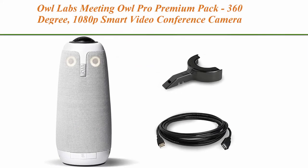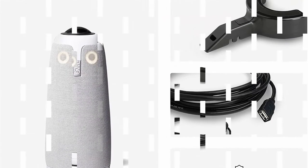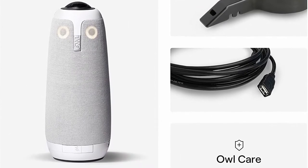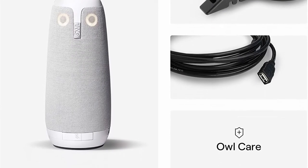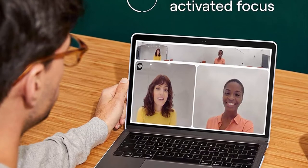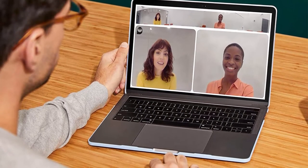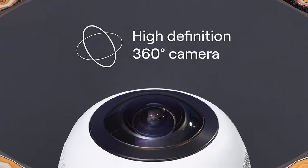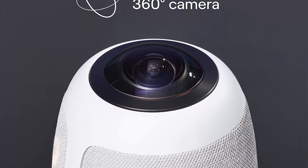Top 5: Owl Labs Meeting Owl Pro Premium Pack — 360-degree, 1080p Smart Video Conference Camera with Microphone and Speaker. Includes accessories and warranty. The premium pack is for the power user who wants the Meeting Owl Pro with all the best accessories, including the Owl Lock adapter, 16-foot USB extension cable, and Owl Care.